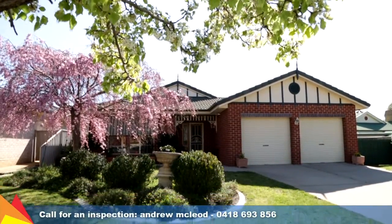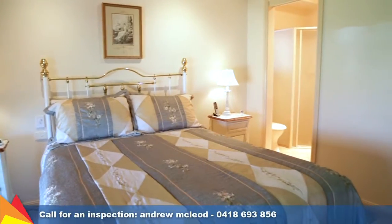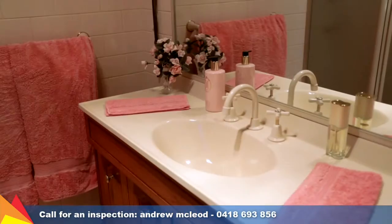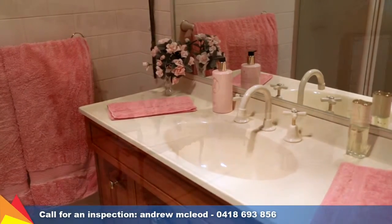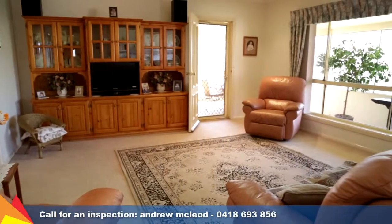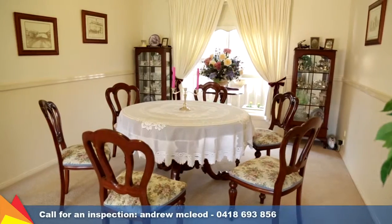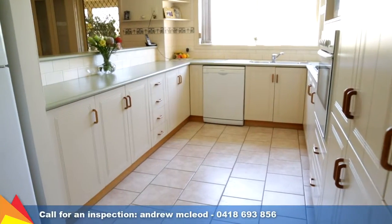Beautifully maintained, this home has been built by quality local builder Barry Brown and features four bedrooms with main ensuite and walk-in robe. A wide entrance hallway welcomes you, with a formal lounge and dining room positioned on either side. Past these two living zones, you are drawn to the meals area and large kitchen.